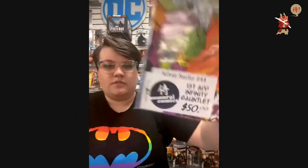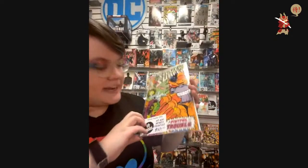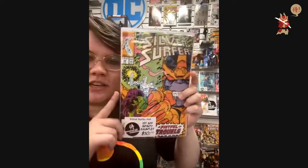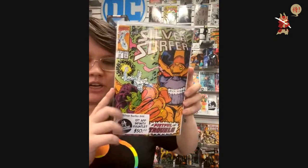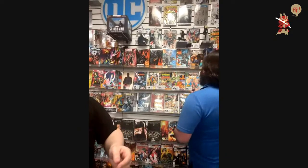$50 — Silver Surfer 44: first appearance of the Infinity Gauntlet sans the stones. I don't think he got the stones yet. $50 — Silver Surfer 44.